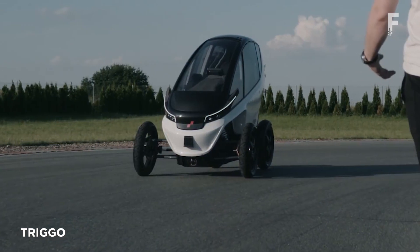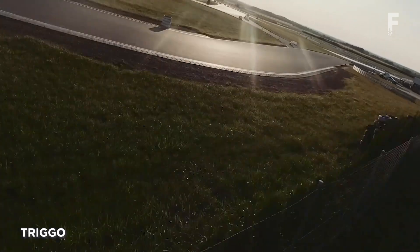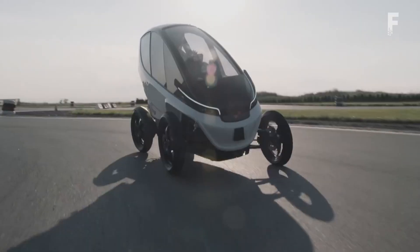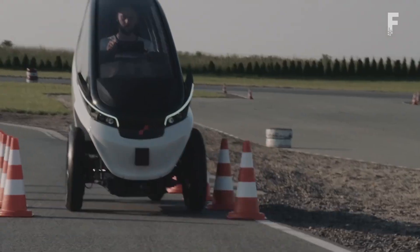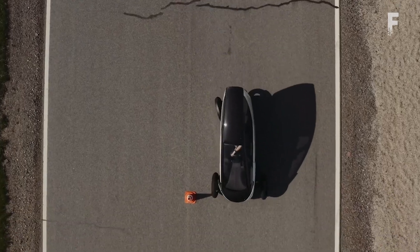TRIGO is an electric light vehicle designed for large cities with the ability to retract its wheels. It leans into corners, and at higher speeds its front wheels are spread out for stability, but slow down and they can be pulled in for easier parking. Developed for car sharing and package delivery.